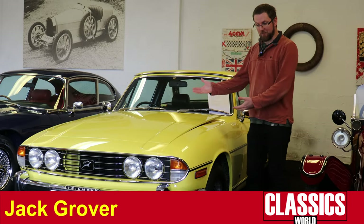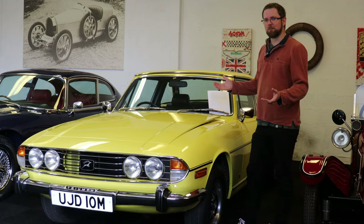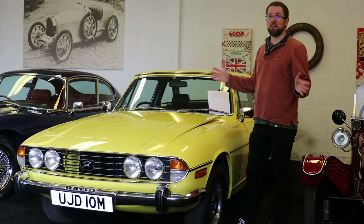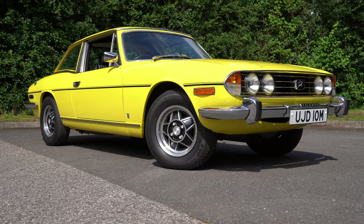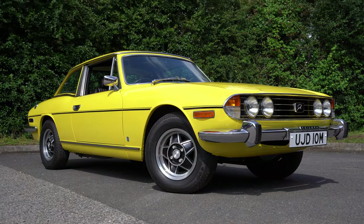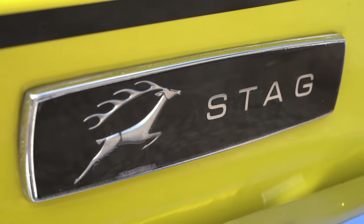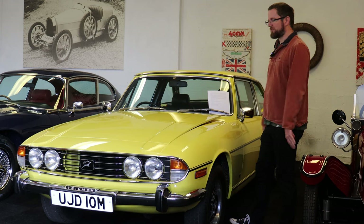Here we are at Sherwood Restorations with their lovely Mimosa Yellow Triumph Stag. If you think Triumph Stag, most people immediately think the word overheating. They were infamous for it in the 1970s, and it's unfortunately the reason why this car, which is a magnificent product on paper, did not achieve the success it arguably deserved. But why is that? Let's open the bonnet and talk more about what went wrong with the Stag engine.